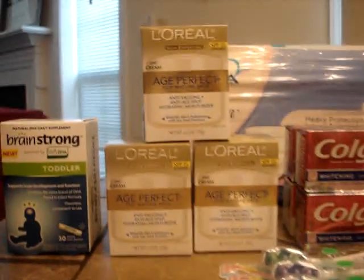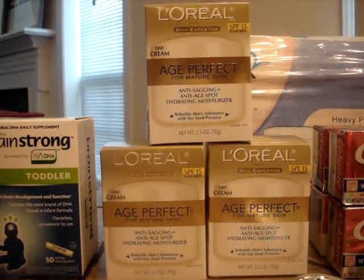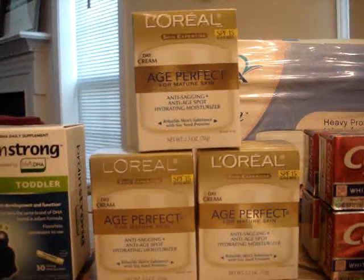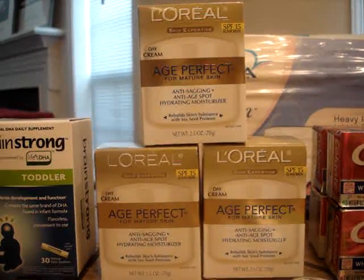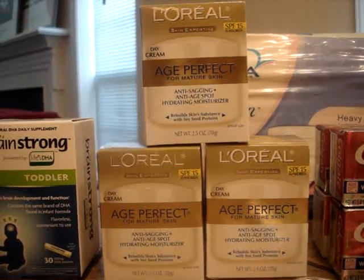The second item is the L'Oreal, and you can do this deal twice — so I did it twice. The deal is if you spend $15 you get $5 back in Plus Up rewards, so I spent $30 to get $10 back. I bought the L'Oreal Age Perfect at $10.99 a box.